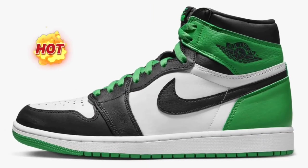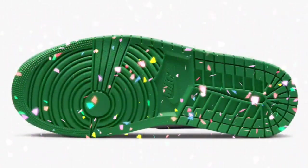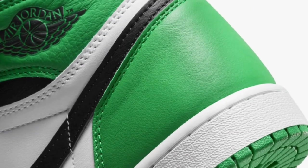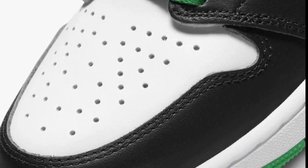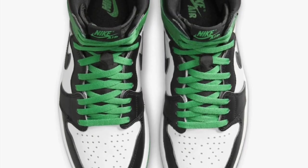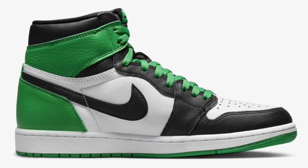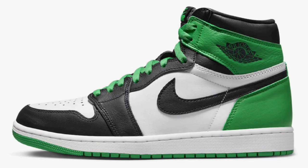Next up, the Air Jordan 1 High Lucky Green drops April 15th for a retail price of $180. This is definitely one Jordan 1 a lot of people are looking forward to this year. Black, Lucky Green, and white is the color scheme, featuring a white leather base with black and green overlays. Unlike the 2009 pair, this release will include Nike Air on the tongue tags. You have the white midsole with the green rubber outsole, plus alternate green and black laces for swapping options. Personally, I think this might be the best Jordan 1 to release so far in 2023.